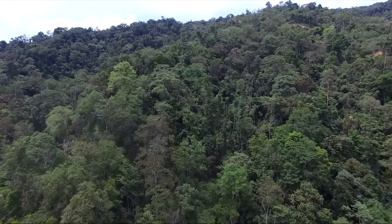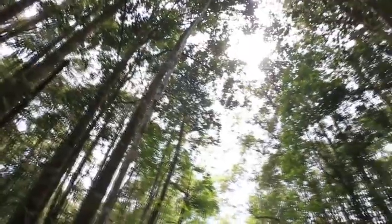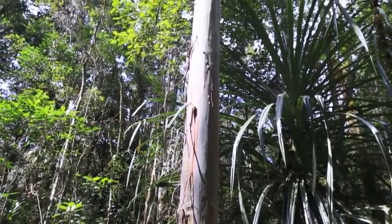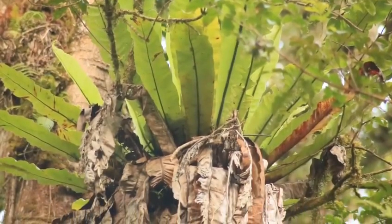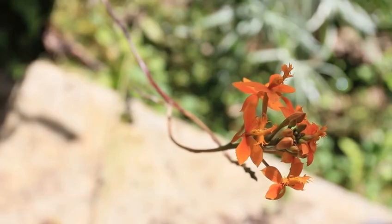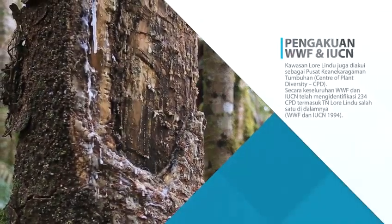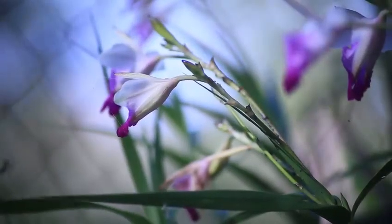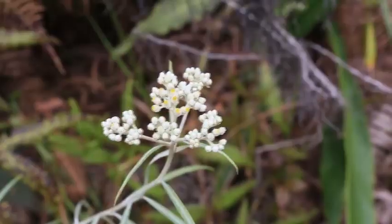Tidak hanya kaya akan jenis-jenis fauna endemik, namun di hutan ini juga tumbuh berbagai flora endemik. Kawasan Taman Nasional Lorelindu juga diakui sebagai pusat keanekaragaman tumbuhan atau CPD (Center of Plant Diversity), berdasarkan data penemuan WWF dan IUCN pada tahun 1994 yang telah berhasil mengidentifikasi 234 CPD.